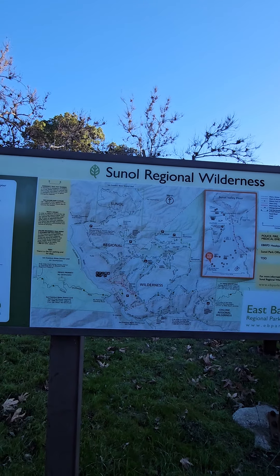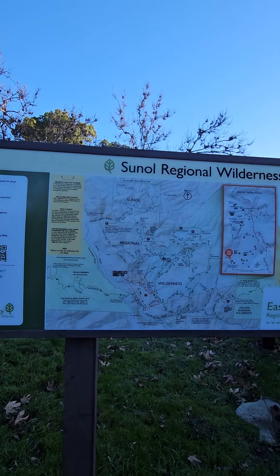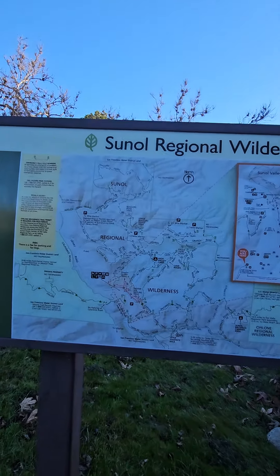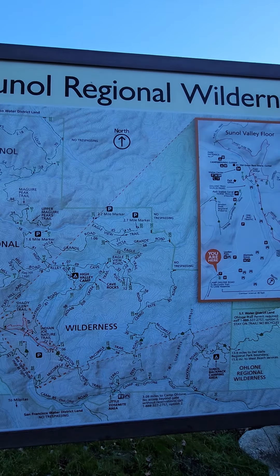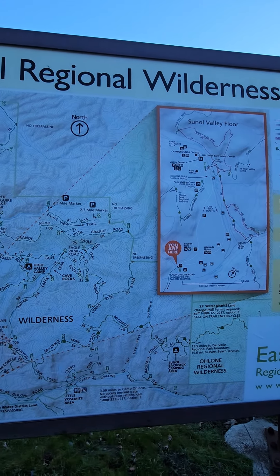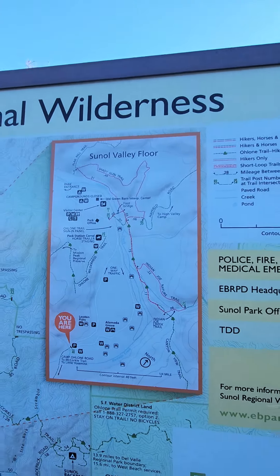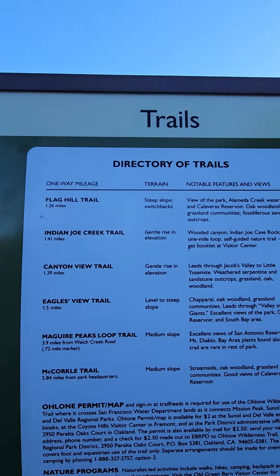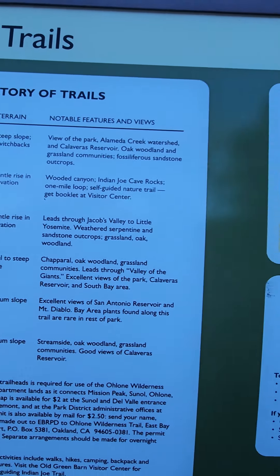So this trail is in Sinal Regional Wilderness. And you can see there's a map of lots of different things to do here — trails, there's horseback riding, cave rocks, etc. There are six trails, nature programs.